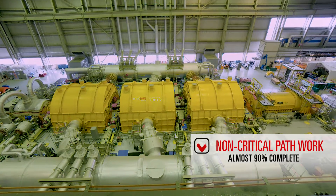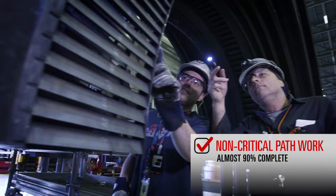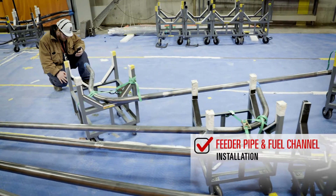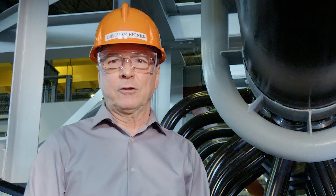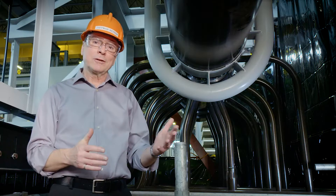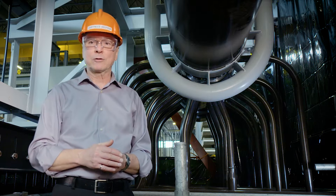We're close to 90% complete on non-critical path work, or work that is not related to the reactor. On the reactor, we're in the midst of installing new feeder pipes and new fuel channels. This work is being done by Conatom Power Group, one of our key project partners. Here is Jamie Higgs from Conatom to provide an update on this complex work.